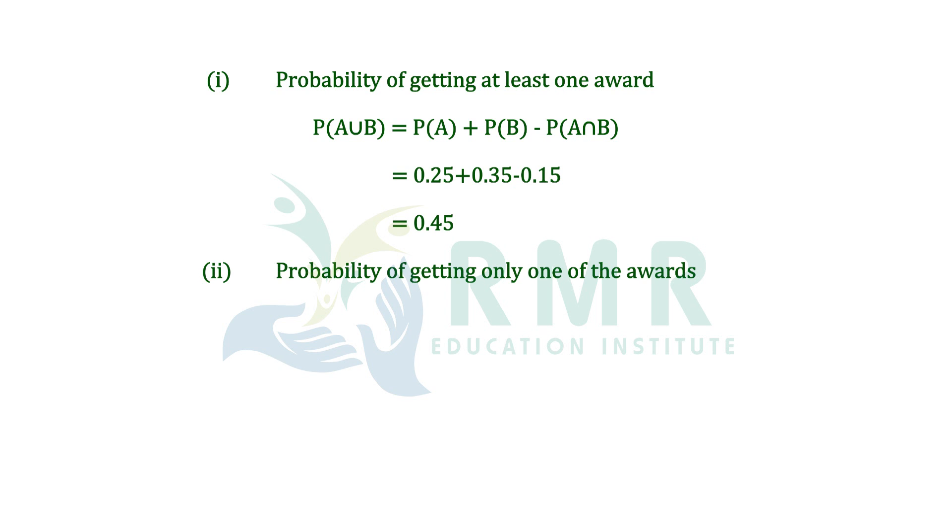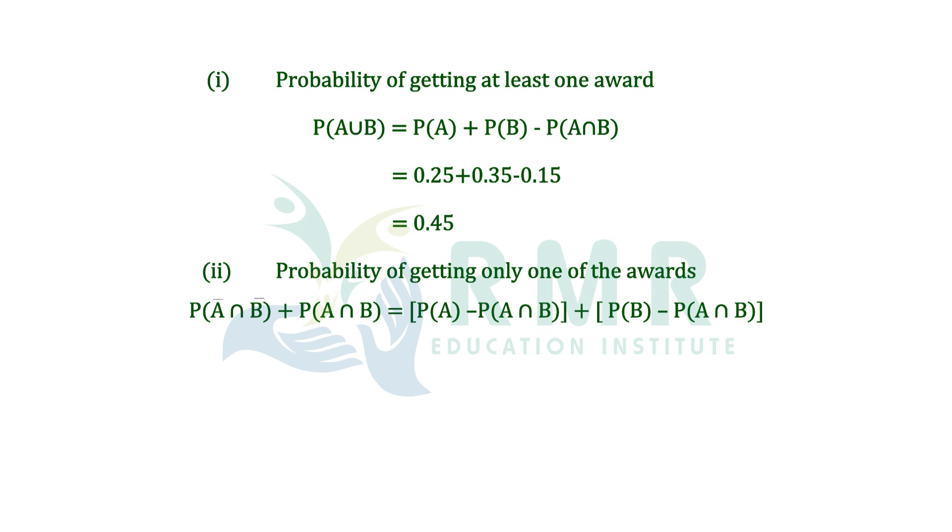For the second part, probability of getting only one of the awards: probability of A intersection B' plus probability of A' intersection B equals probability of A minus probability of A intersection B, plus probability of B minus probability of A intersection B. After substituting all the values, we get 0.25 minus 0.15 plus 0.35 minus 0.15, which equals 0.3.